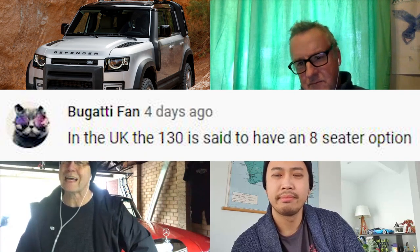Bugatti Fan points out that in the UK, there are 90 and 110 wheelbase variants, and the 130 will be an eight-seater. It would be interesting to see whether that makes it to Australia — quite a vehicle.